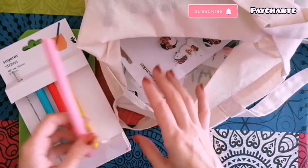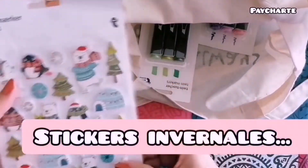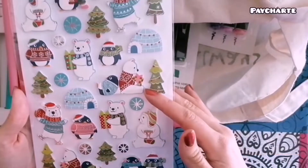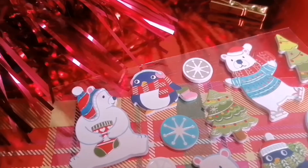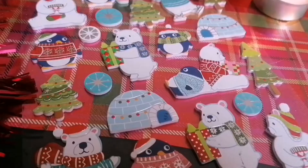Y ahora sí vamos a comenzar con las cosas de bullet journal. Por ejemplo, estas pegatinas tan invernales con osos polares, pingüinos, iglú, estos abetos ya decorados para la navidad. Creo que es imposible quedarse solo con uno.